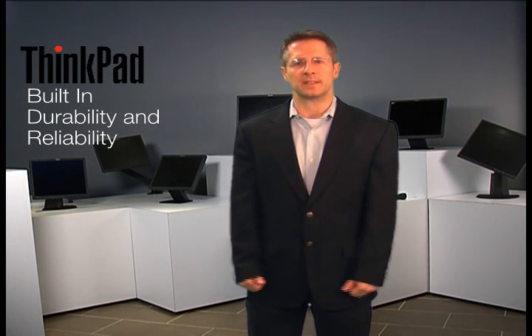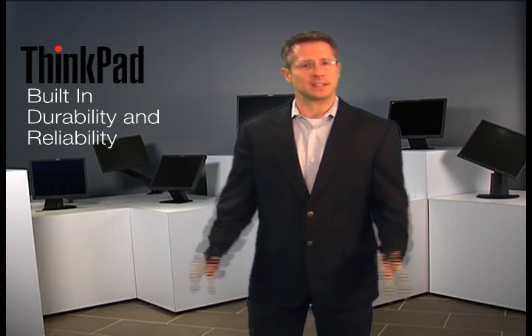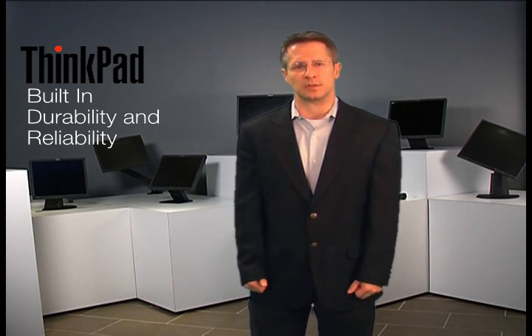Contrast this to Lenovo's approach. For more than 15 years, it's been our standard practice to build durability and reliability into the base ThinkPad product. Our ThinkPad line has been designed in consultation with our corporate IT purchasers, and takes into consideration all of the tough demands of today's business users.